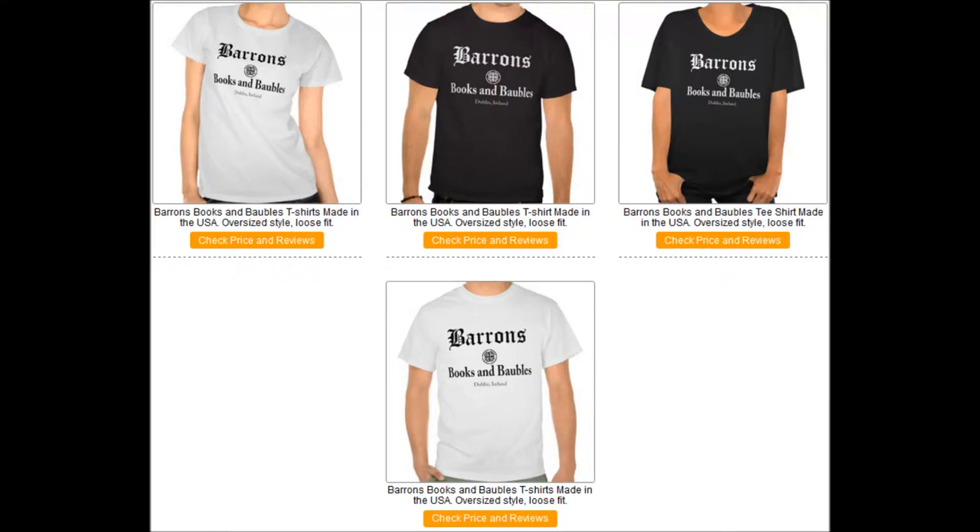Hi! Do you want to look cool and casual? Well I have got something great for you. Check out these Barron's Books and Baubles t-shirts. I know that you like to look cool, but you also want a fantastic deal.